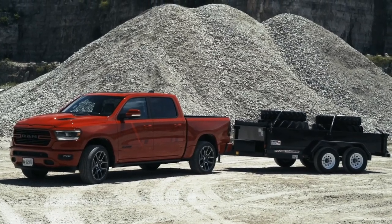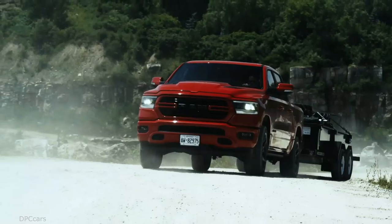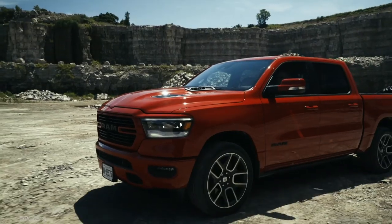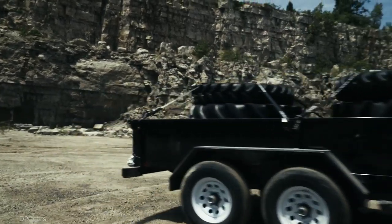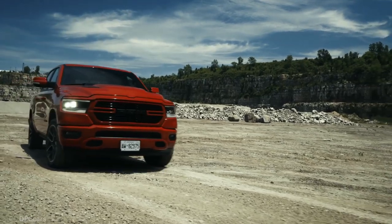Ram Truck unveiled the all-new and exclusive to Canada 2019 Ram 1500 Sport. Debuting during media day of the Canadian International Auto Show, the Ram 1500 Sport is designed specifically for Canadian truck buyers who have made the Sport trim the country's most popular Ram light duty model.